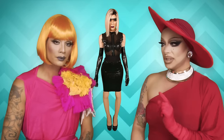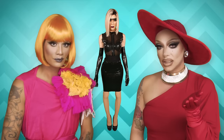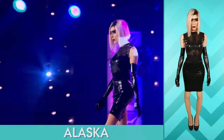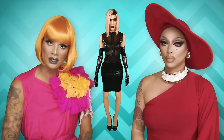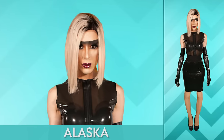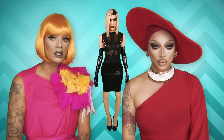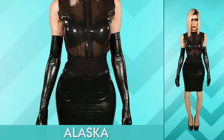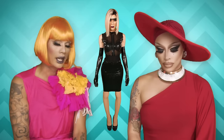First looking at this I thought it was Detox, then maybe Phi Phi, and I see that it is Alaska. I love it because it's not what Alaska would normally do — this severe bob. She gives me very A.M. flux, very science fiction sort of character. I love the latex, I love the band across the eye, and I love the hair. I give this a two.